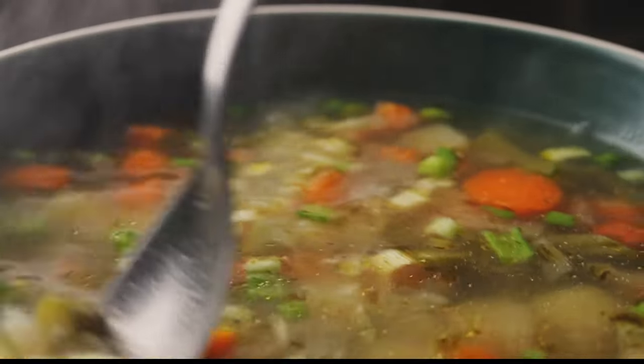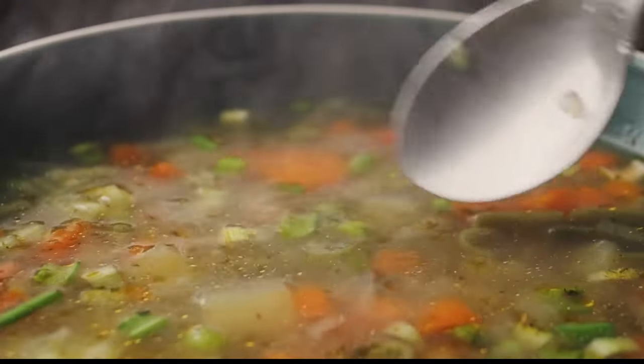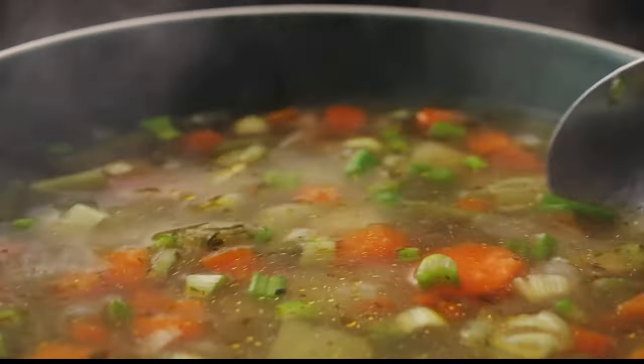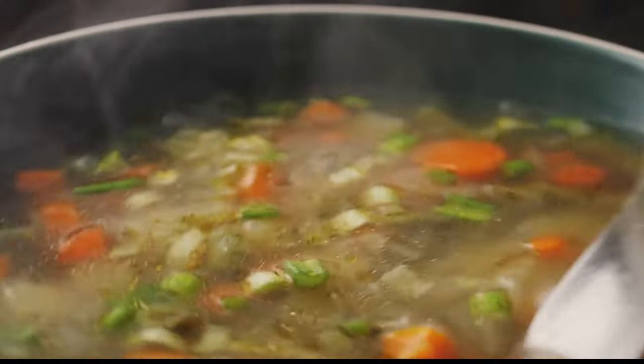And there you have it, a pot full of nourishing, tasty cabbage soup, ready to help you on your weight loss journey. It's a soup that's as good for your body as it is for your taste buds. Your healthy and delicious cabbage soup is ready to serve.